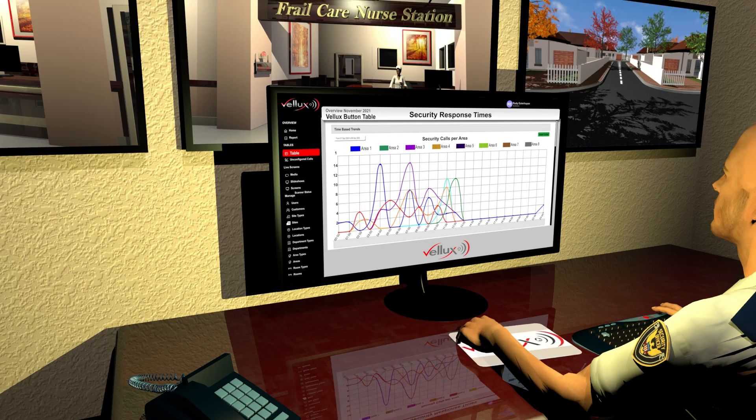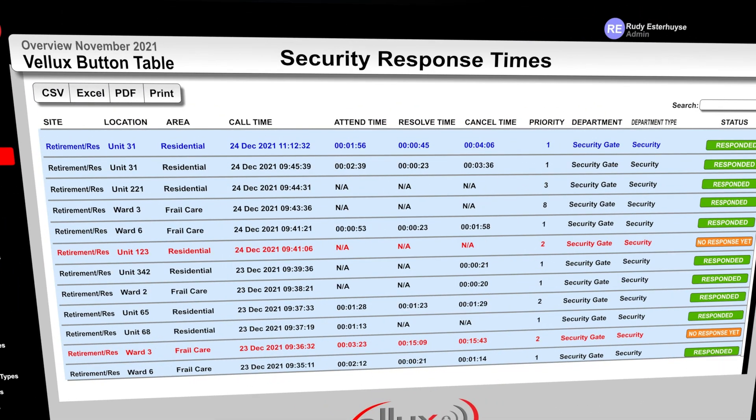All panic messages and response times are recorded and available in list or graph form for record and analysis purposes.